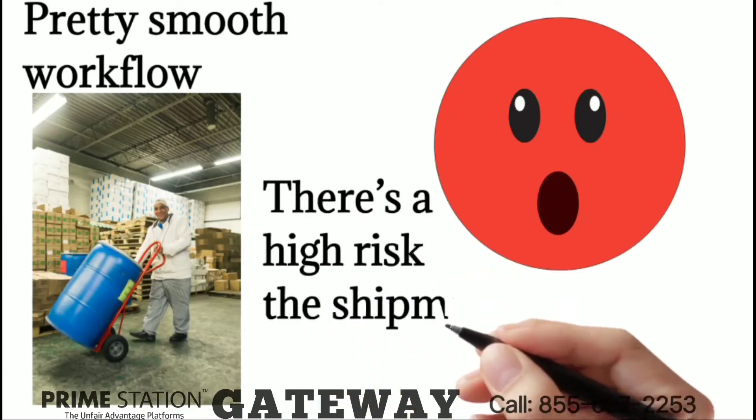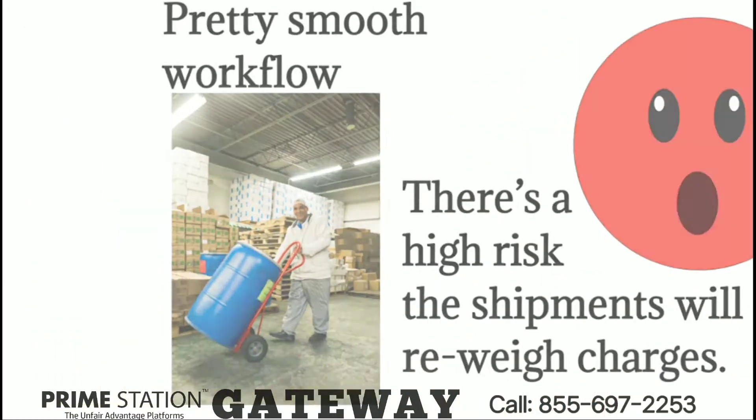Only one thing — the weights are estimated. There's a high risk the shipments will get re-weight charges.